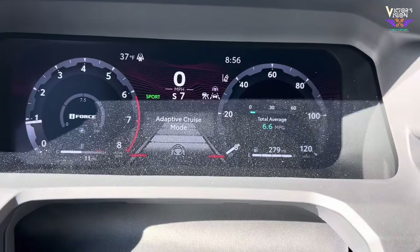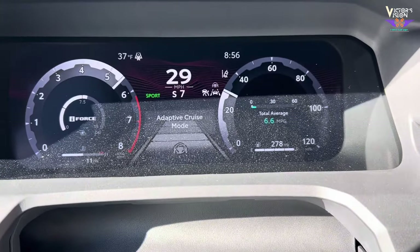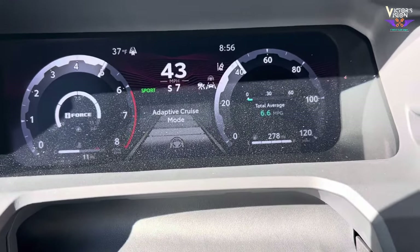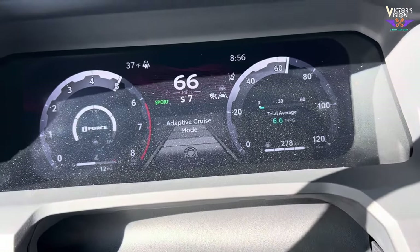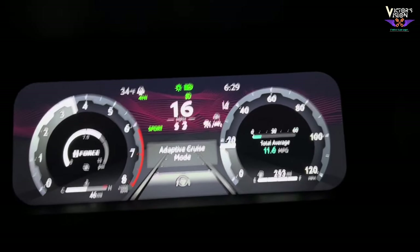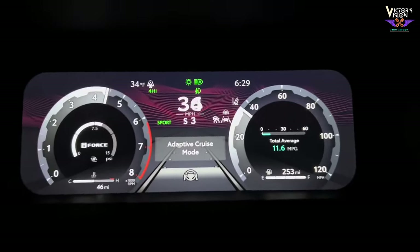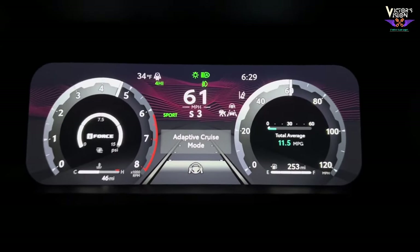While the Tacoma TRD Off-Road isn't a sports car, it still offers respectable acceleration. It can go from zero to 60 MPH in approximately seven seconds. Keep in mind that this truck is optimized for off-road capability, so its acceleration time is impressive considering its rugged nature.